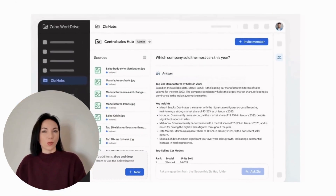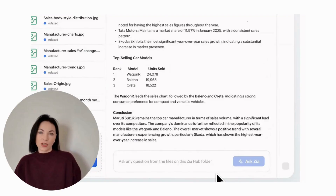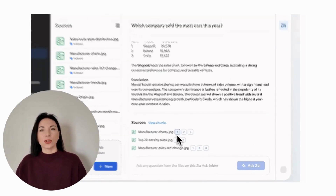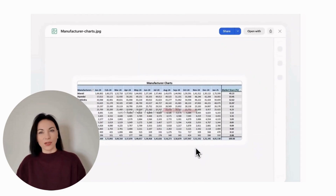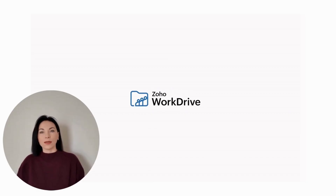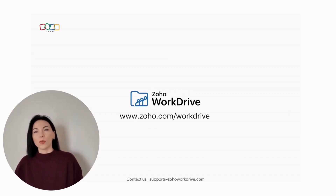At Zoho, we've always championed the idea of platform consolidation to create a holistic ecosystem. Zia Hubs continues this tradition by integrating files from various apps into one dashboard without changing their original locations. This means teams can work with their preferred tools while gaining the benefits of centralized insights.